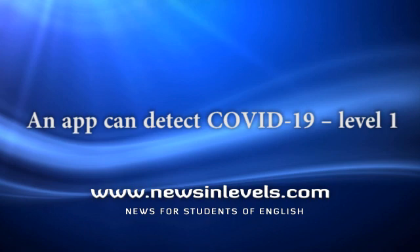Scientists in one German company make a special app. This app can detect COVID-19. It is very easy to use: you install the app on your smartphone, you take a picture of one of your eyes, then you must wait three to five minutes. The app sends you a message telling you if you have COVID-19 or not.